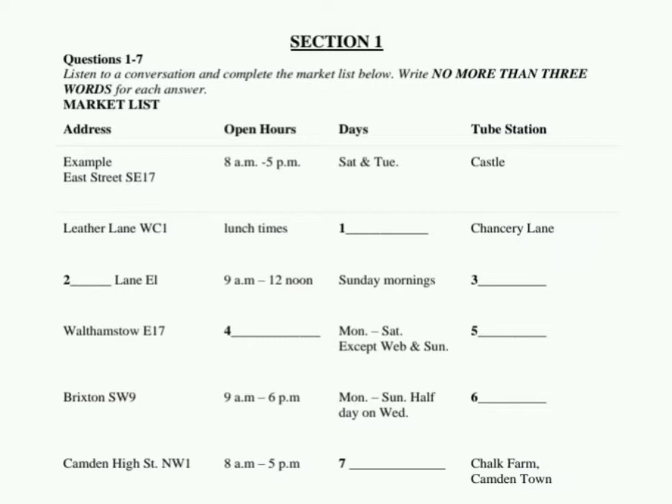What about the one in Walthamstow E17? That's a big market for clothes and food. It's open from 9am to 4pm on Mondays to Saturdays, except Wednesdays and Sundays. We can get there on the central line.